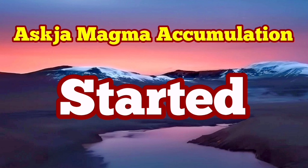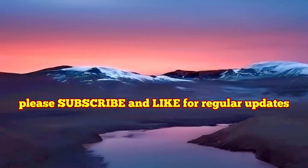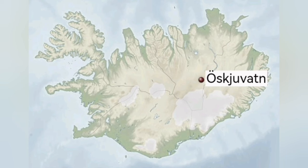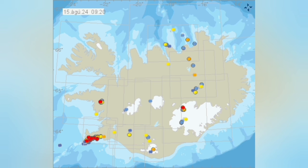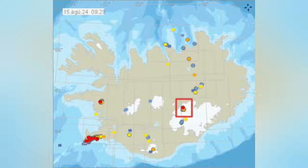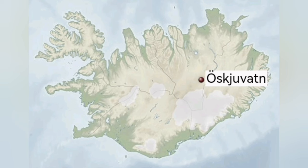The accumulation of magma under Askja has now resumed. This is a volcano in the central part of Iceland, mostly toward the east slightly, and that area has been experiencing tremors over the years. We have eruptions there usually. It's a basaltic eruption, which is effusive, meaning the magma in the form of molten rock comes out and then solidifies.